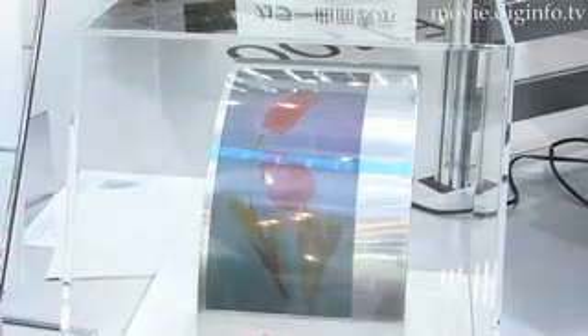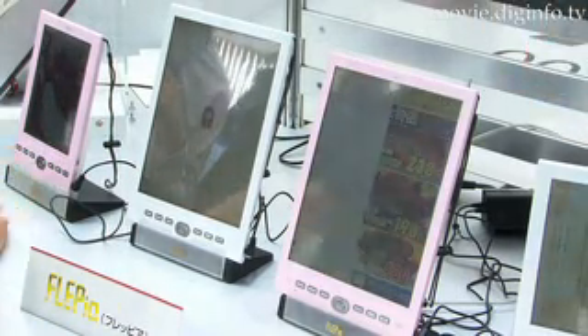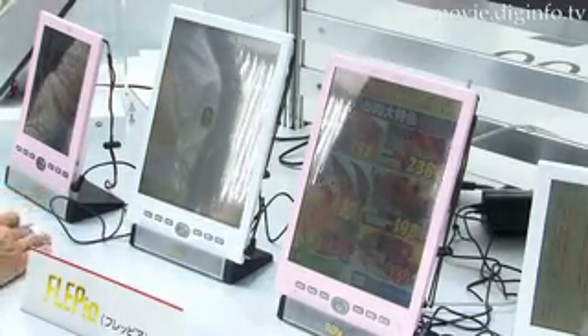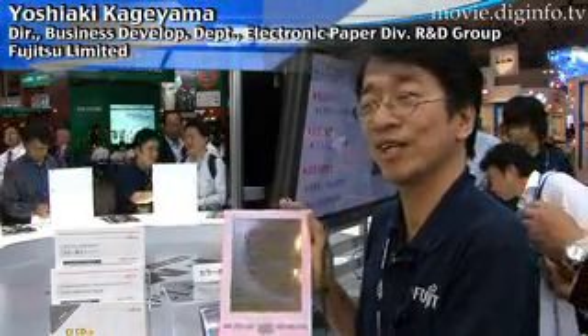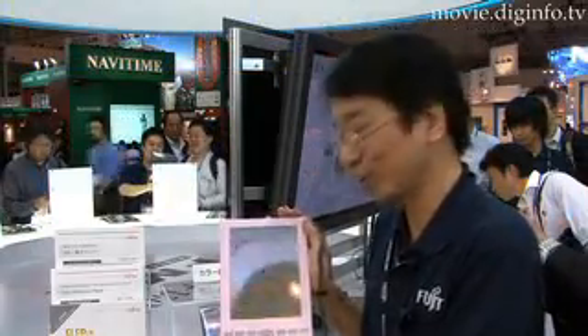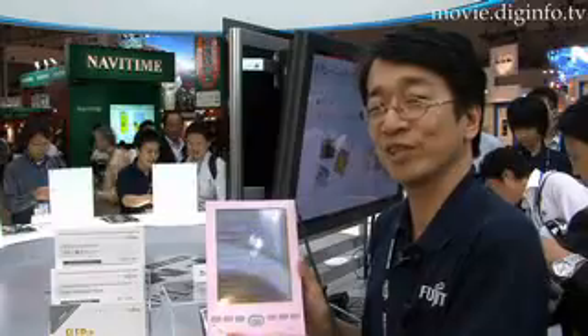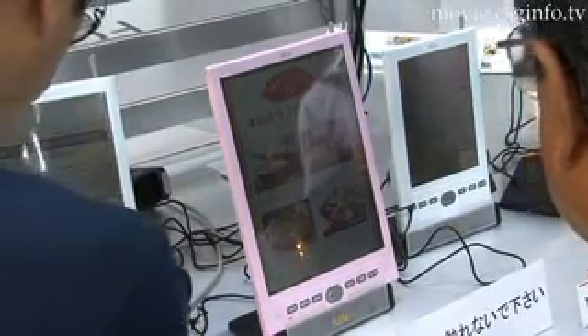With the patent pending, Fujitsu displayed their FLEPIA electric paper — the world's first zero-power informational terminal. Because it uses electronic paper, the batteries last longer and it's very light. The A5 size weighs 340 grams and the A4 size only weighs 500 grams.